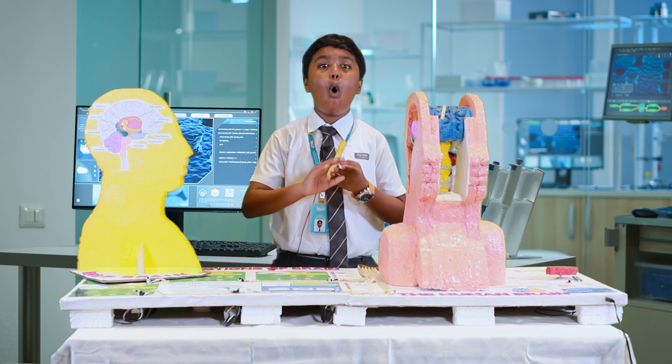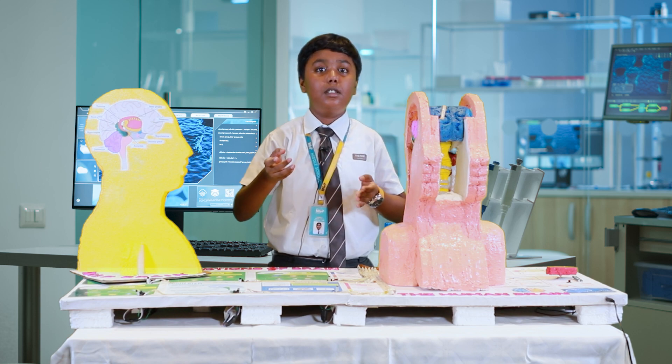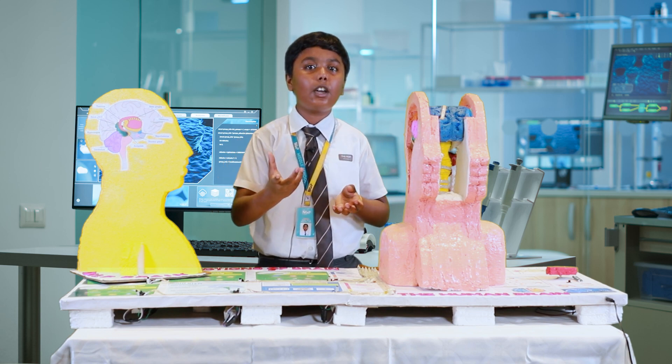The forebrain is responsible for all the voluntary functions, while together they are responsible for all the involuntary functions. When you say voluntary, think about all the actions that you carry out consciously by thinking about them.